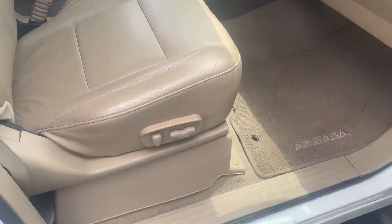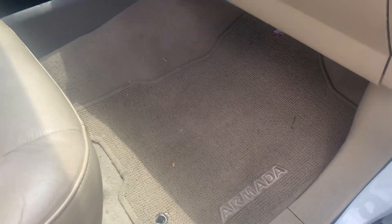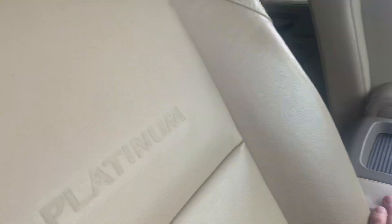The seats are in great shape. As you can see, they just need to be cleaned a little bit. That's about as dirty as the floor mats are, which is pretty incredible. It is a Platinum.